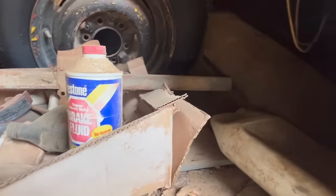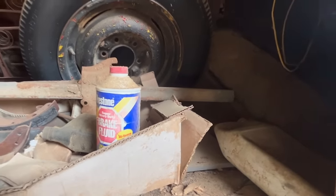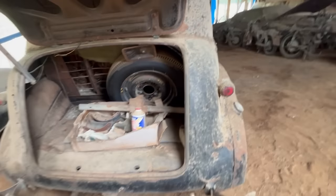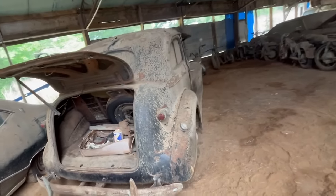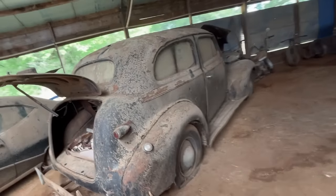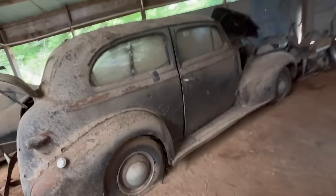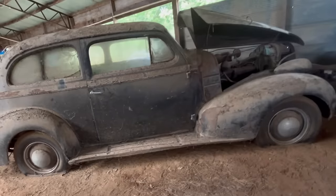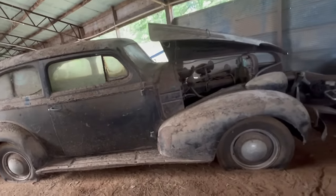I had a friend of mine that got addicted to brake fluid and we talked to him about it and he kept telling us he could stop anytime. Enthusiast.